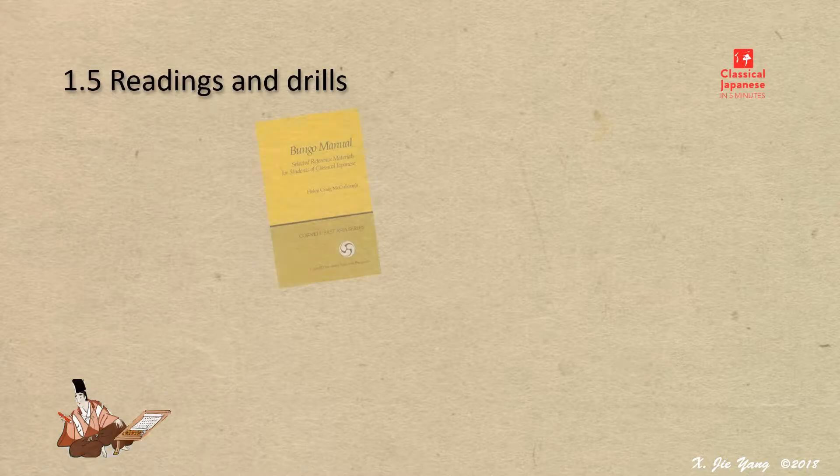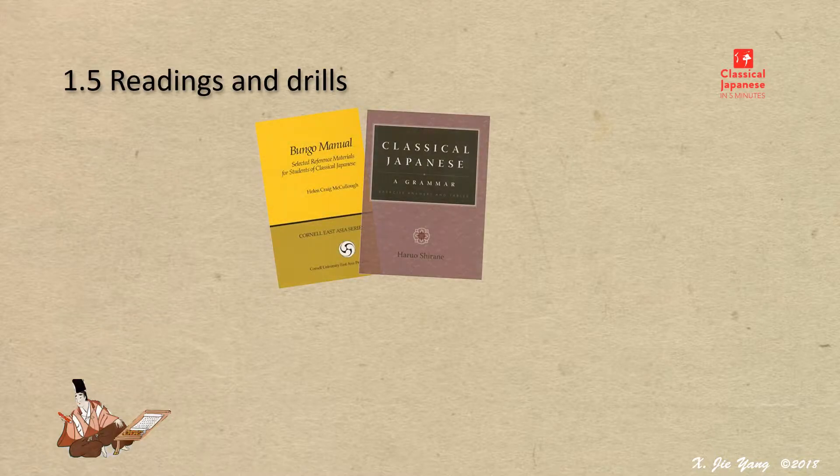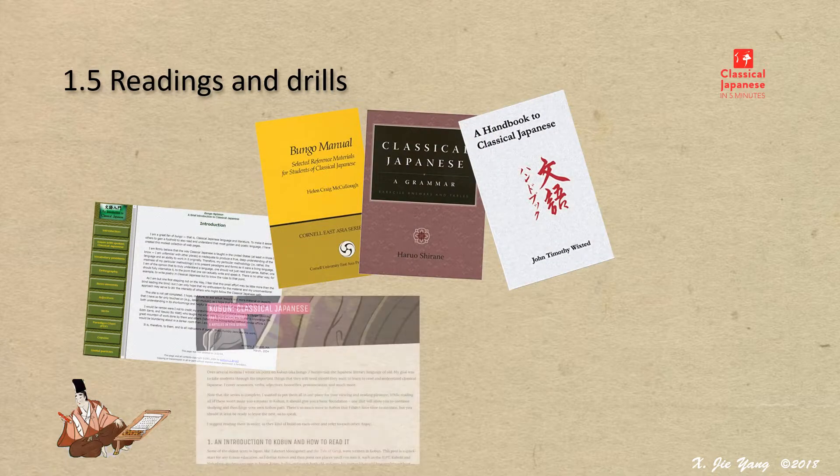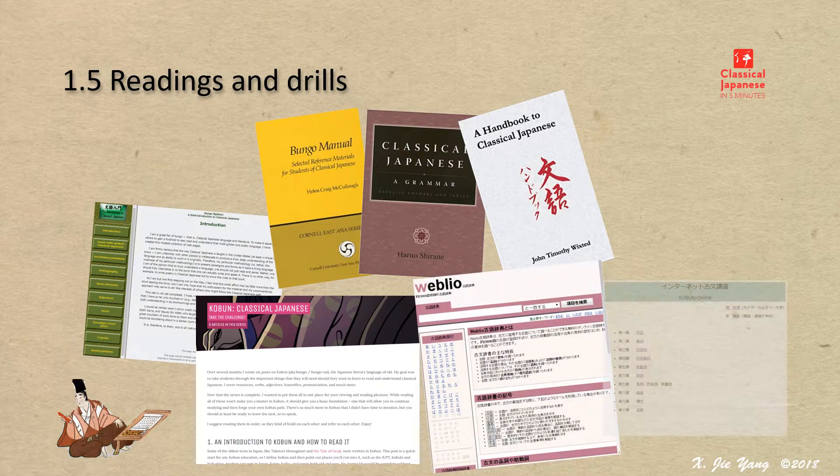Classical Japanese is a popular topic of learning, and there are a number of textbooks and related teaching materials available. Here are a few of them.